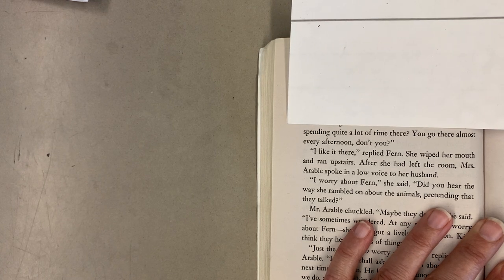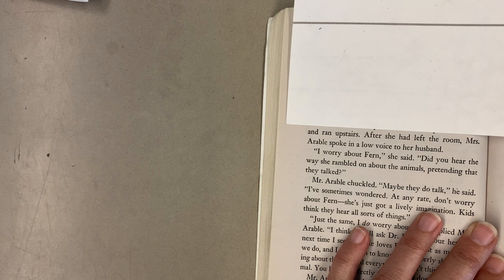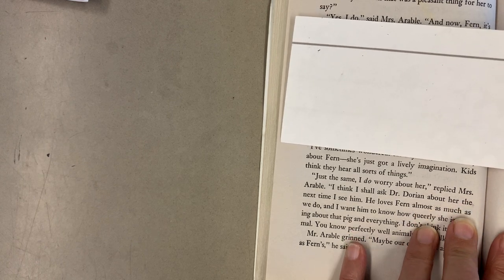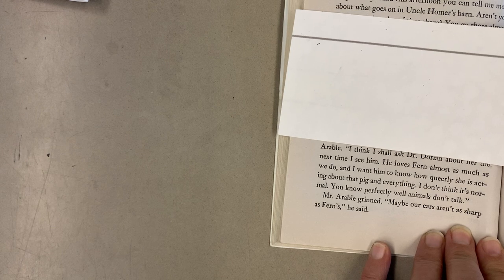'Aren't you spending quite a lot of time there? You go there almost every afternoon, don't you?' 'I like it there,' replied Fern. She wiped her mouth and ran upstairs. After she had left the room, Mrs. Arable spoke in a low voice to her husband. 'I worry about Fern,' she said. 'Did you hear the way she rambled on about the animals, pretending that they talked?' Mr. Arable chuckled. 'Maybe they do talk,' he said. 'I've sometimes wondered. At any rate, don't worry about Fern. She's just got a lively imagination. Kids think they hear all sorts of things.' 'Just the same, I do worry about her,' replied Mrs. Arable. 'I think I shall ask Dr. Dorian about her the next time I see him. He loves Fern almost as much as we do, and I want him to know how queerly she is acting about that pig and everything. I don't think it's normal. You know perfectly well animals don't talk.' Mr. Arable grinned. 'Maybe our ears aren't as sharp as Fern's,' he said.